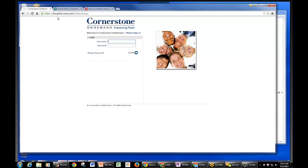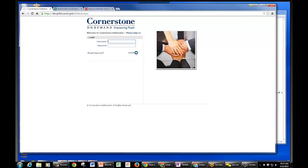Right now we have a pilot site, which is our test site at docpilot.csod.com, and that's the one I'll show you this morning. The production site URL will be doc.csod.com, and everybody in the Department of Commerce will use that URL to log in to the system.